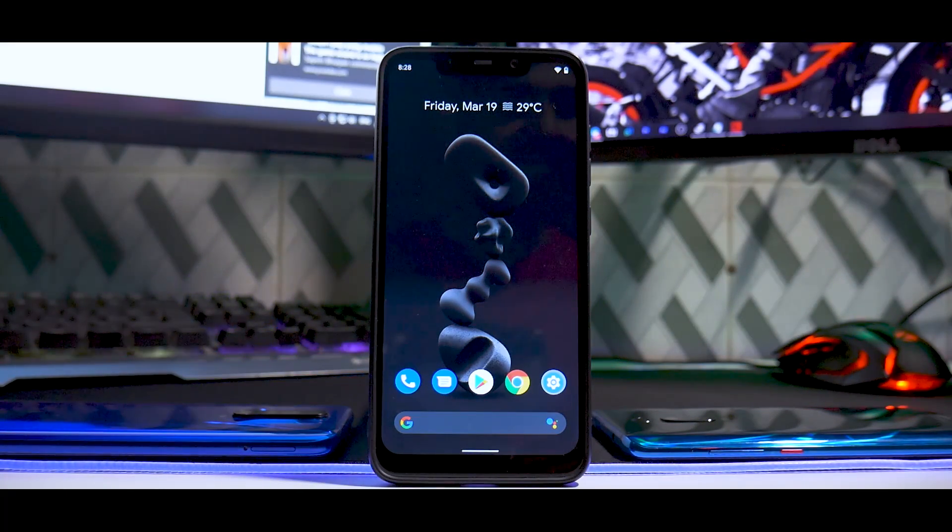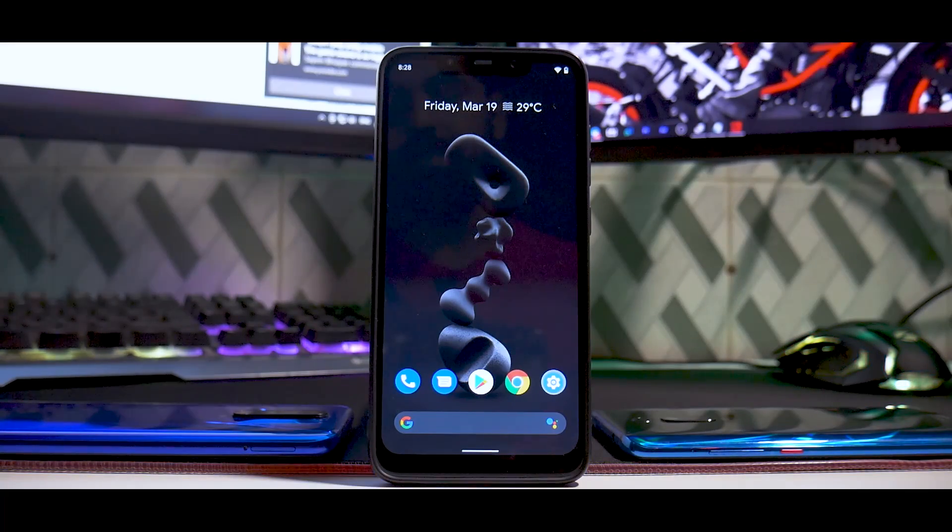It is really interesting to see what software can do to any device if executed properly.